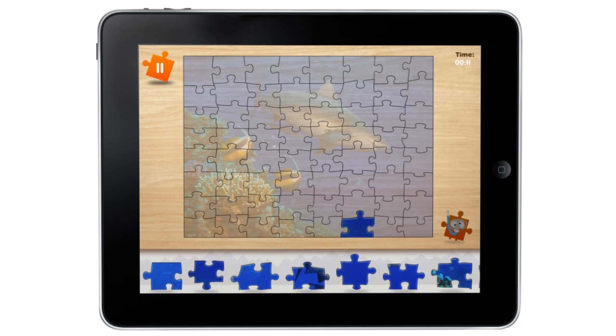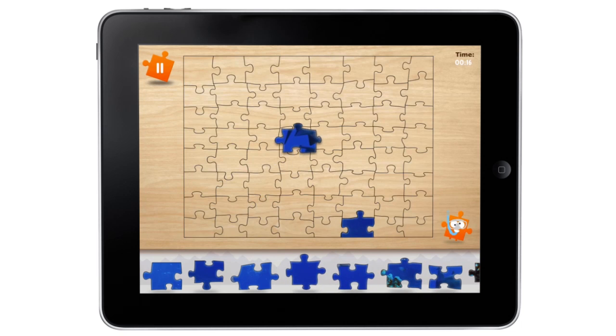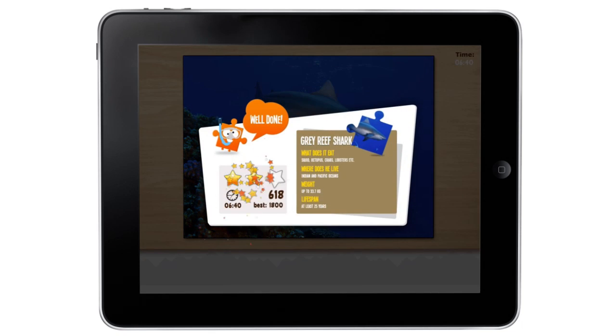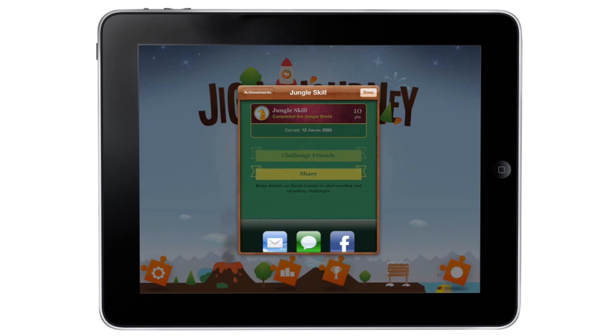Here are some key features. If you get stuck, a hint function is available to help you along the way. You receive star ratings based on the speed you complete each puzzle, so you can keep improving. Optionally, you can share your scores with the game centre leaderboard and achievements tables, just to show how good you are.